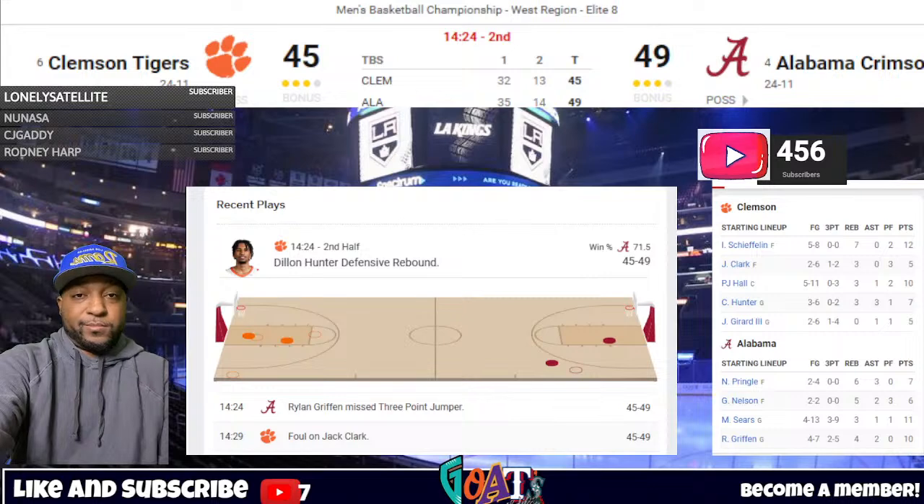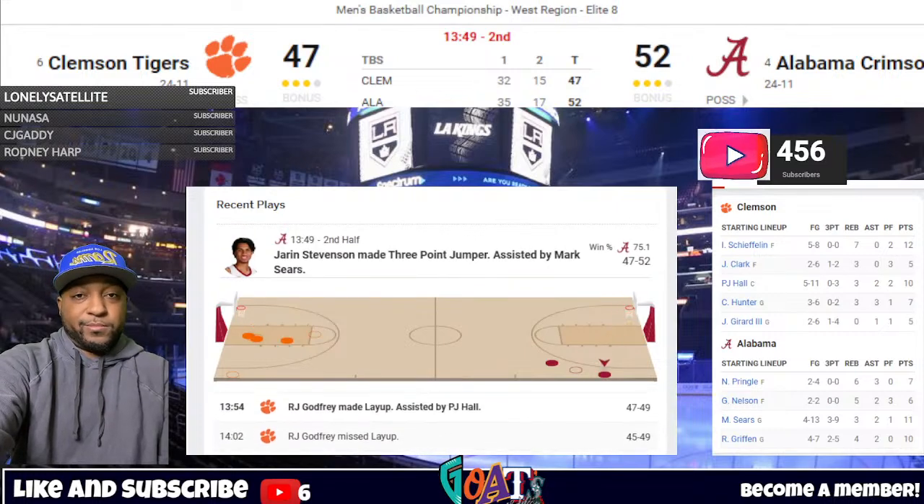Beautiful setup by Sears along the baseline. The minutes you are getting from Stevenson are so impressive — Nelson on the sideline with three fouls. Stevenson with 13 points, only averaging five on the season. Coming up on the 13-minute mark of the second half. Godfrey top of the circle, bounces to Hall, left mid-post, backs down Pringle, double-team jump pass — it's out of bounds. Hall was looking for Godfrey underneath — errant pass by Hall. Bama gets it back.